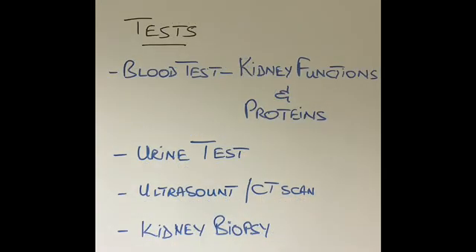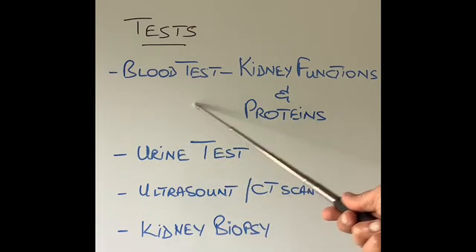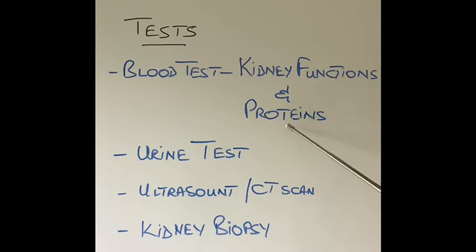Some patients also develop high blood pressure which they did not have before. So what tests can be done to diagnose glomerulonephritis? A simple urine test to check for blood and proteins in the urine, which can be done at a doctor's practice, is the simplest test to diagnose glomerulonephritis. When this test becomes positive, doctors will also want to do a blood test to check kidney functions and to check for proteins in the blood, because many of these patients, as they are passing proteins in the urine, the protein in their blood goes down.